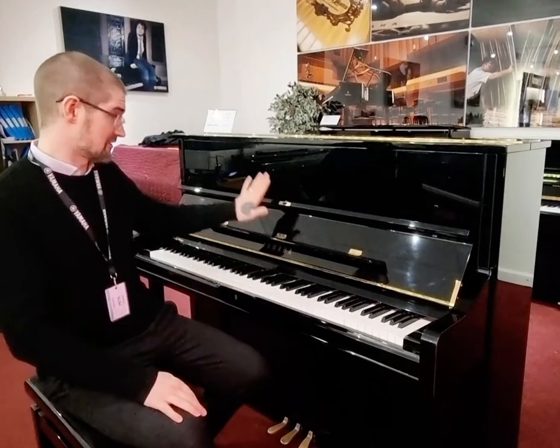Hello, I'm Pete and I'm at Rimmer's Music in Edinburgh. Today I have the pleasure of showing you this absolutely wonderful Yamaha U1 acoustic upright piano. This has come in second hand.